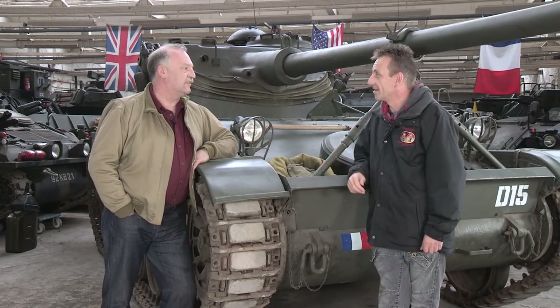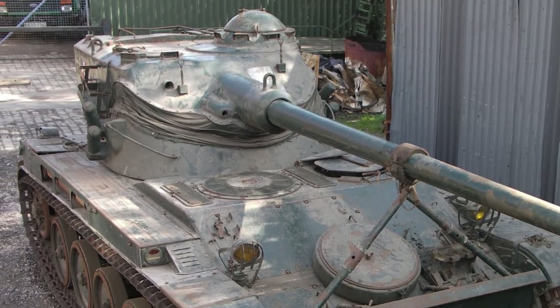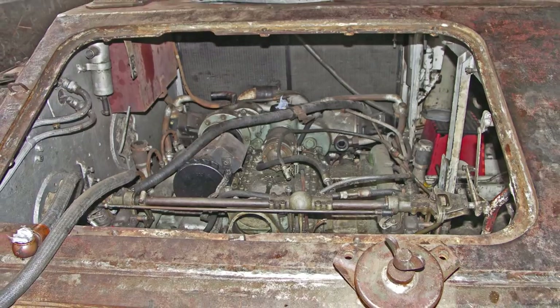How big a restoration job was it? It was immense. It was a total non-runner, there were parts missing, although it looked fairly complete. When you actually got into it, there were parts missing from the engine, transmission — inside was a nightmare.